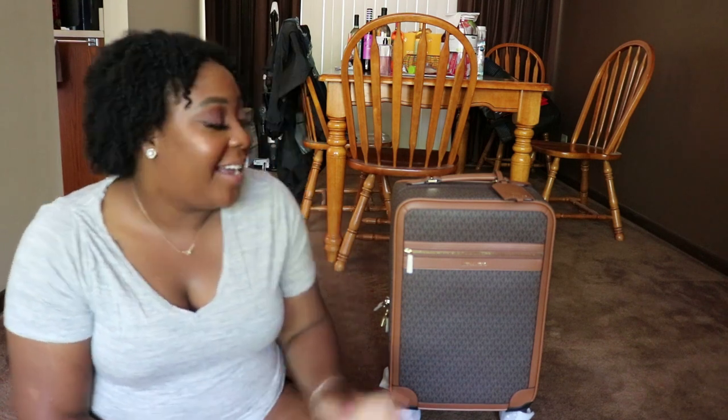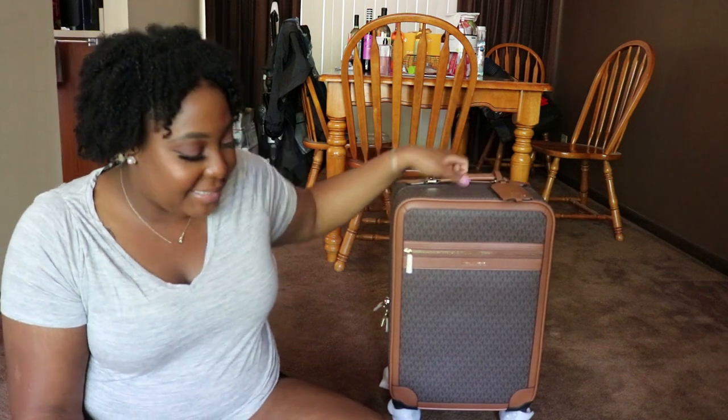Hey YouTube, it's your girl Dominique and I'm back again with a second video of the day — yes, two videos in one day! We are on the floor and I have a little friend. I'm so excited about this video — this is my new luggage piece from Michael Kors. Yes, I did it, I finally did it!